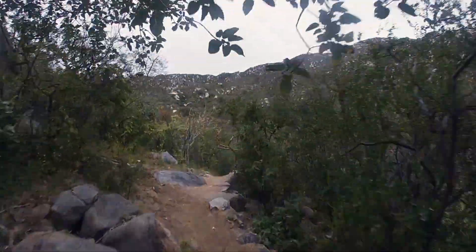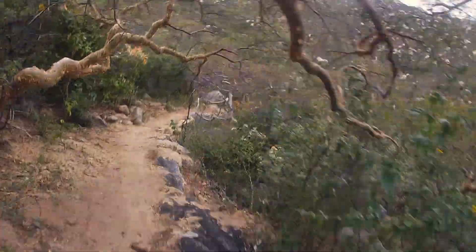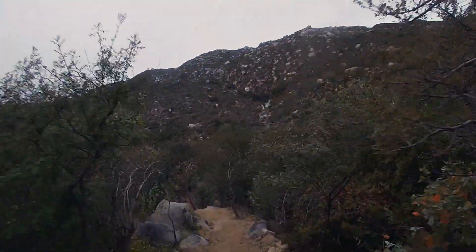Read more about the trails at Rancho Cacachilas at singletracks.com, and visit the Rancho Cacachilas website at ranchocacachillas.com.